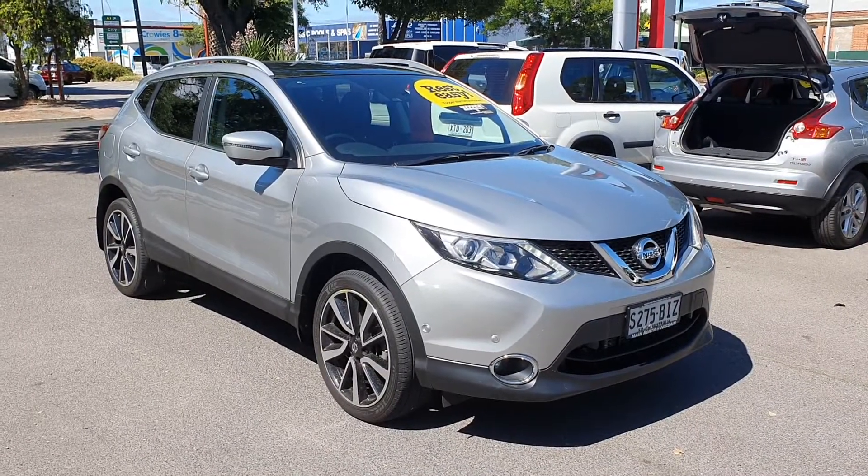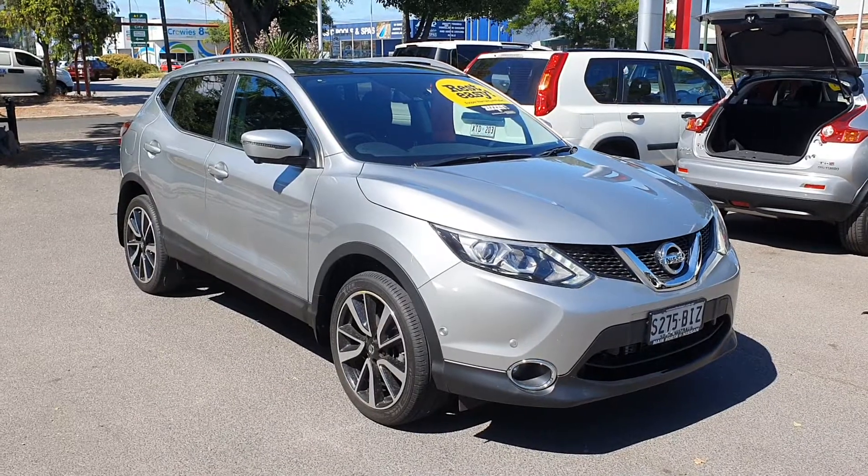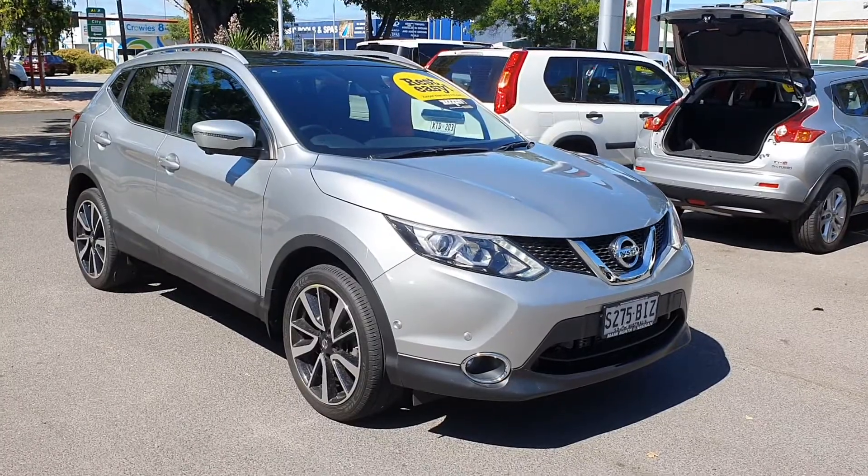Hey Lauren, thank you for your inquiry on our 2015 Nissan Qashqai Ti. I thought I'd make a very quick video of the car for you, just showing you how beautiful it is before you can come down and have a look.